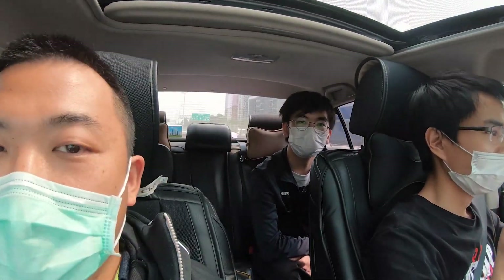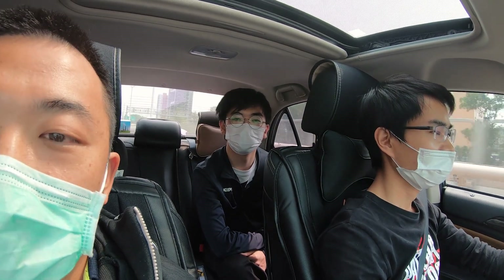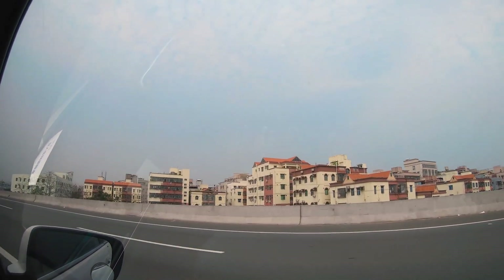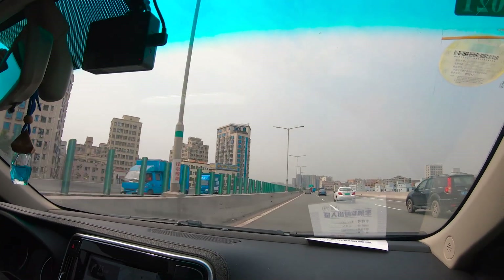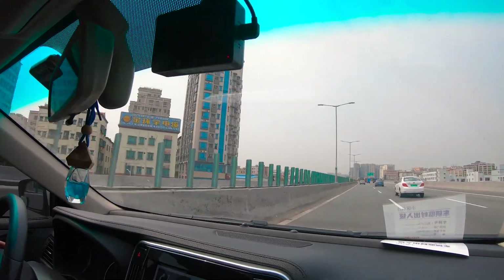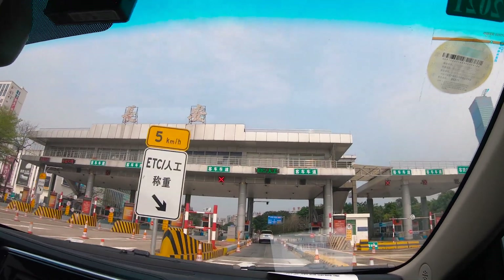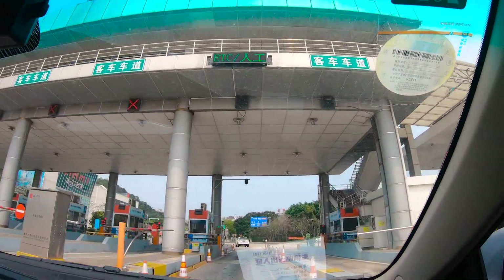And this is Xinyan, our product manager. He will be managing the Wild Terminal. He is very curious as a first-timer going to an injection molding factory. We are on the main highway from Shenzhen to Guangzhou. You will see besides the highways all kinds of factories.